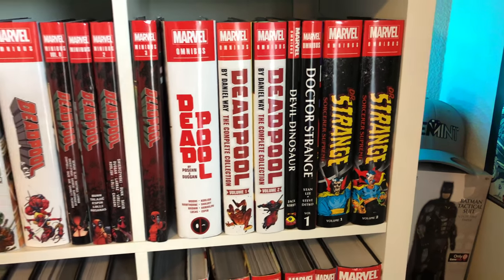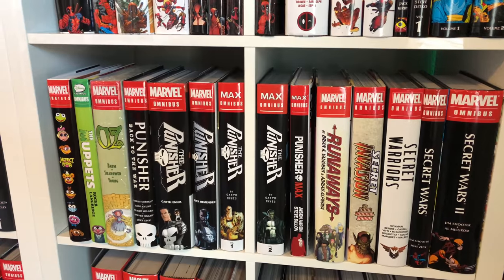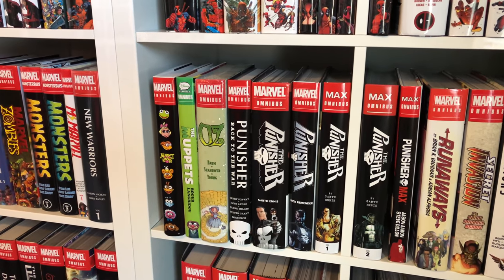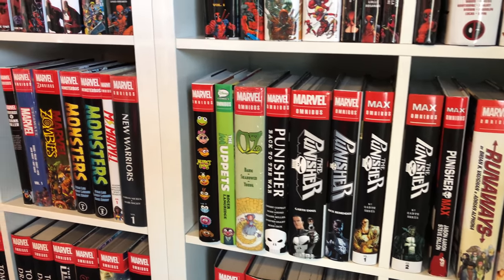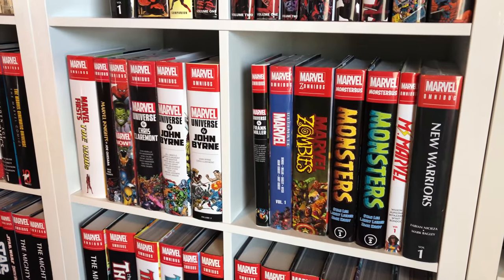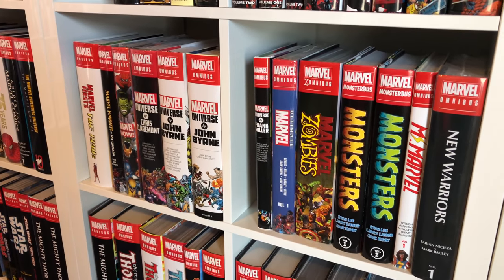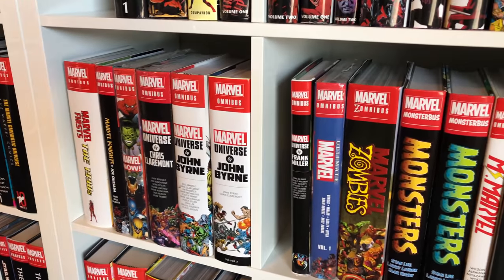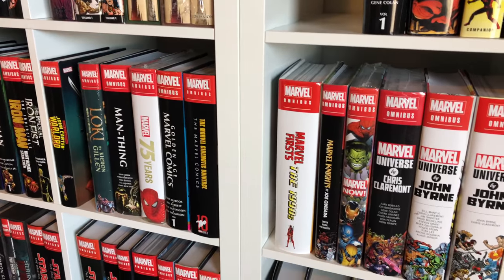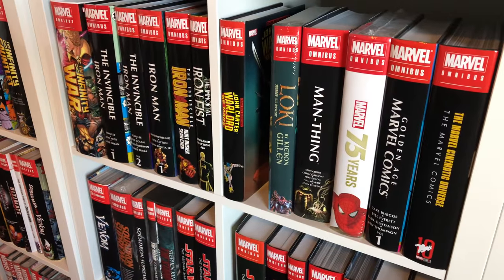Got Devil Dinosaur, the three Doc Strange books — the Stan Lee one, the '90s Sorcerer Supreme runs. Secret Wars #1 and #2, Secret Warriors by Hickman, Secret Invasion, Runaways by Brian K. Vaughn, Punisher: Back to the War, the Ennis run, the Remender run, the Ennis MAX run, and the Jason Aaron MAX run. Got the infamous Muppets and Muppet Babies, the Oz omni by Scottie Young, New Warriors — one of my few still-sealed ones. Also Marvel Monster Omnibus, Marvel Zombies, Marvel Universe by Frank Miller/John Byrne/Chris Claremont compilation, Marvel NOW compilation, Marvel Knights by Joe Quesada, Marvel First of the '90s, and all the Marvel Cinematic Universe comics.